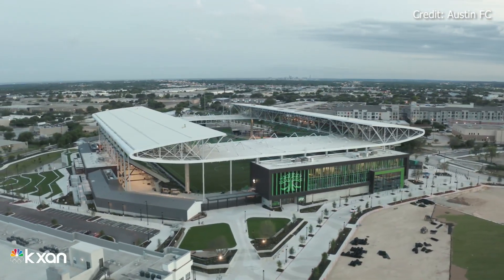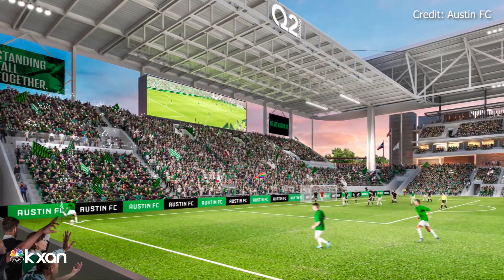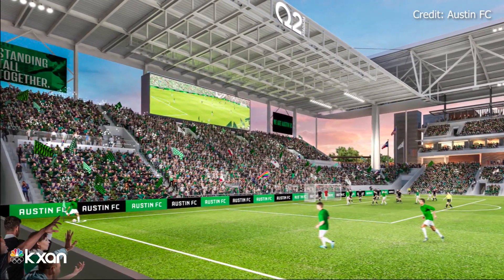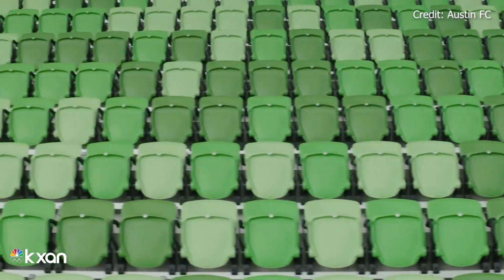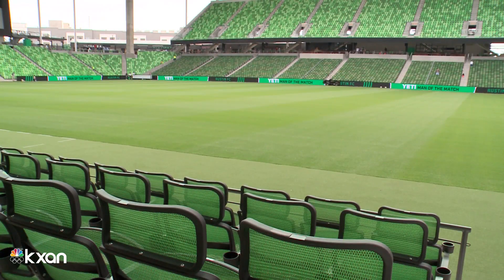It's also designed to get loud. The metal will really bounce the sound back down to the fans. The fans are going to be super loud out here, and it'll be a tough environment for the opponents. The real X factor is the supporters section — the standing room only end of the field where all the chairs will be zip-tied closed, forcing fans to stand.